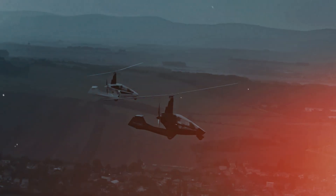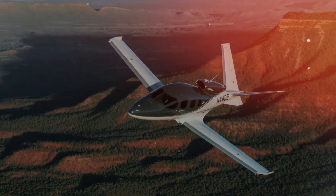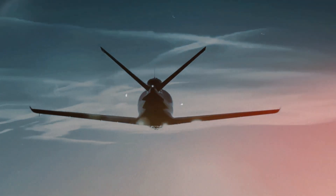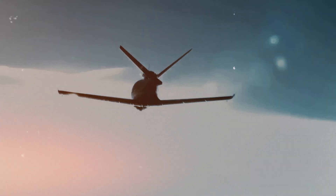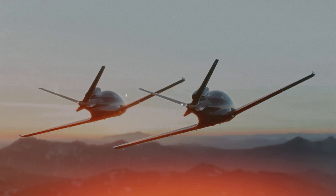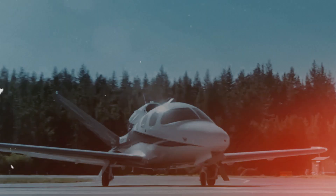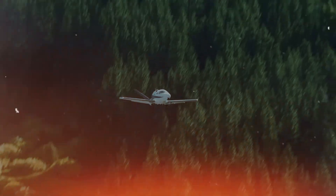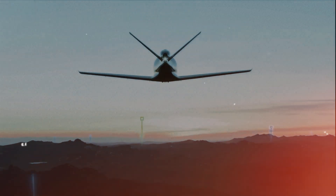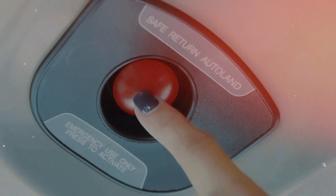The Cirrus Vision Jet marks a new chapter in the evolution of business jets. It offers all the comforts customers expect, but in a more compact size. At just 9.4 meters long, this aircraft can carry seven passengers up to 2,361 kilometers quickly and in style. Both the interior and exterior can be customized to your liking, and pilots can undergo training that includes simulator sessions. Plus, in case of an emergency, any passenger can land the aircraft with just the touch of a button.